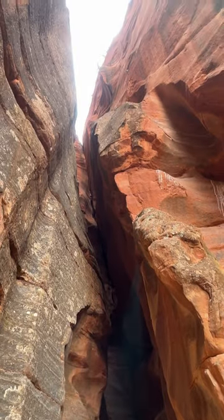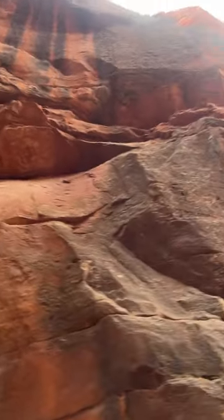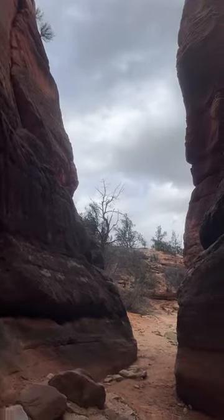I would highly recommend going on a guided tour. They provide ATVs that can take you into more remote and accessible areas that are much further away, and they're also very knowledgeable about the landscape and how these canyons were created.